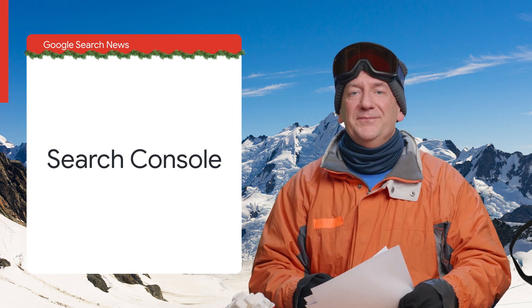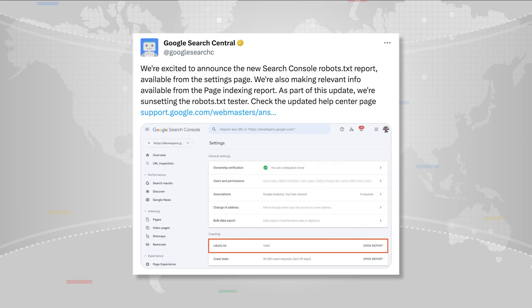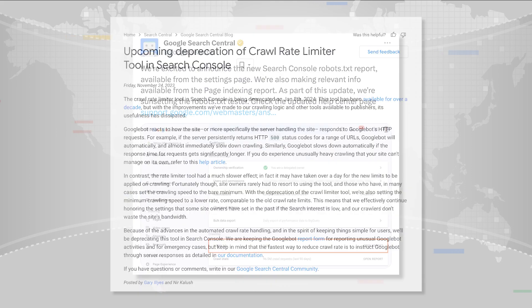But wait, there's more. We also simplified the page experience report to give an overview of core web vitals and HTTPS processing. The core web vitals are a way of measuring speed and interactivity of a web page. For robots.txt, we updated the testing tool. Robots.txt is not a messaging app — it's a text file for robots that crawl websites. The tool is under Settings and gives you an overview of all subdomains.